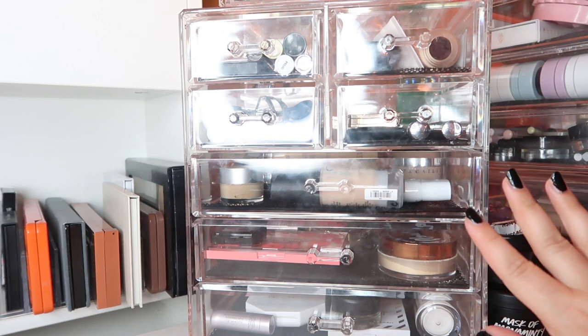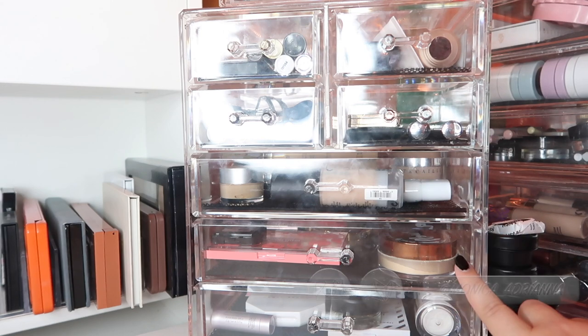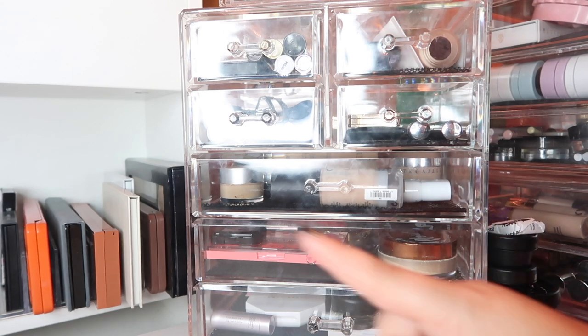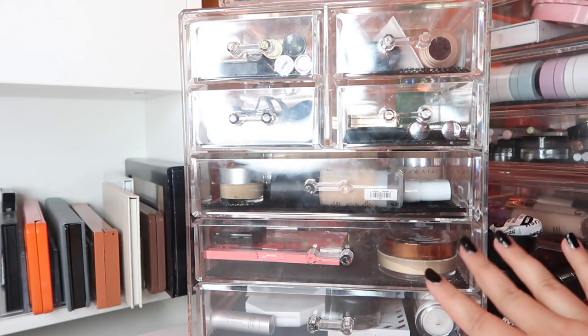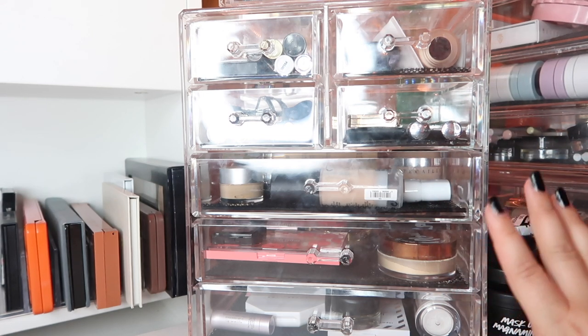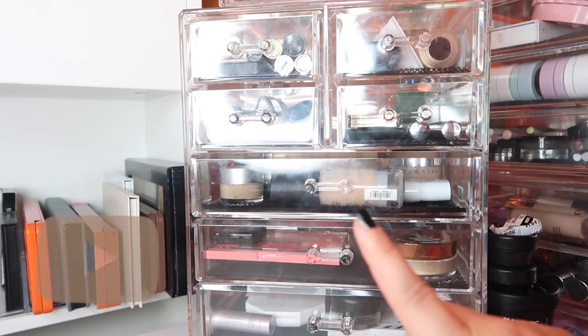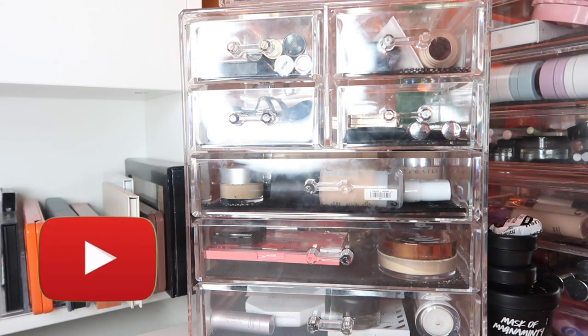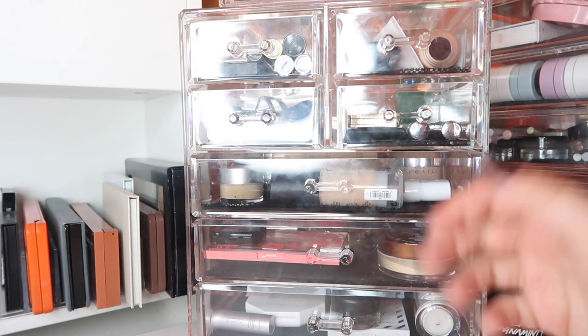Hi guys, welcome back to my channel, or if you're new, welcome! My name is Monica and today we're going to go through my everyday makeup basket for August of 2018. I do monthly makeup baskets every month, so if you want to check out that playlist I'll throw it up in the cards. Don't forget to give this video a thumbs up and hit the little bell icon to be notified whenever I post a new video.